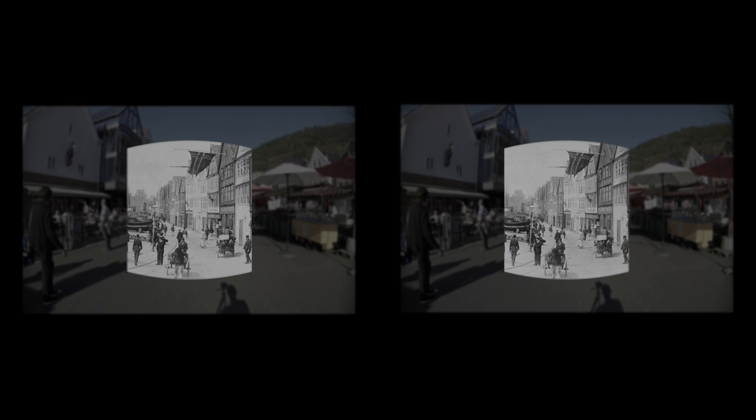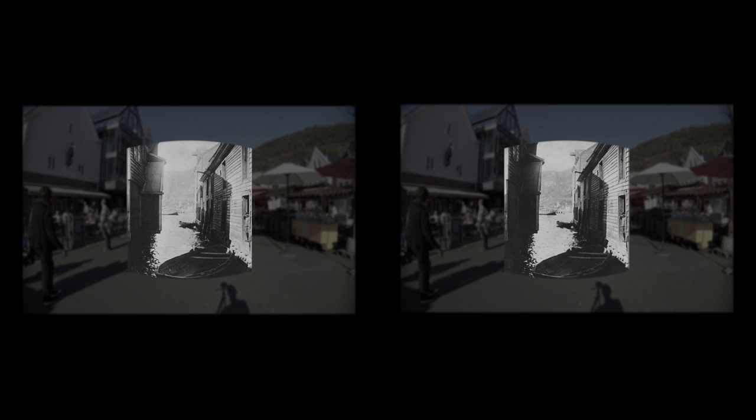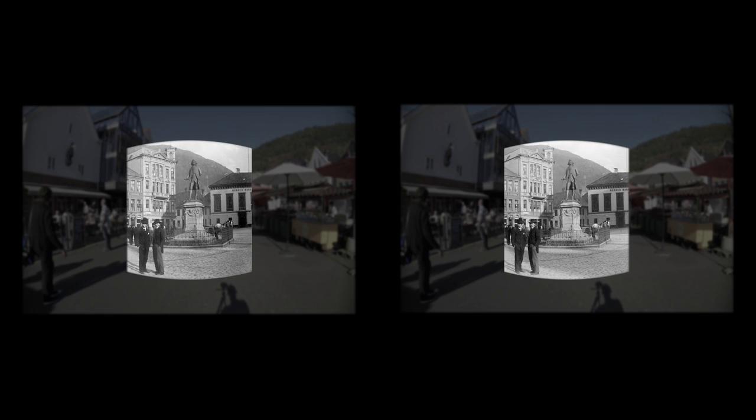Around the year 1900, Fiskebryggen Wharf was much narrower than today, but still they had room for tramway tracks. The Hanseatic storehouses in the narrow alleys were filled with all kinds of wares, not with tourists. Two rather well-off guys pose in front of the Holberg statue at Vågsalmenningen square, not far from Fiskebryggen Wharf. The distance between rich and poor was small in meters, but large in wealth.